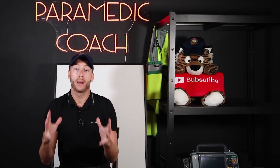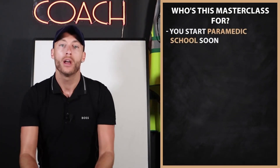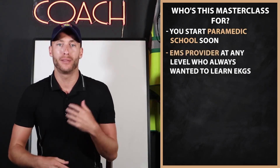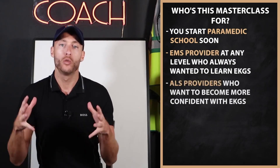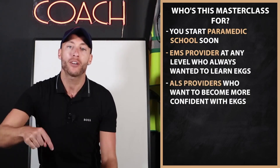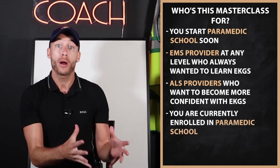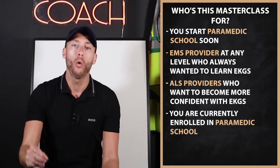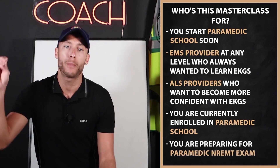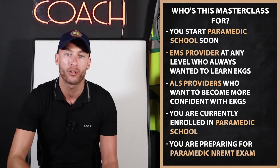If you're getting ready for paramedic school right now, this EKG masterclass is for you. If you're an EMS provider at any level — responder, EMT, advanced EMT, paramedic — and you want to get more confident understanding EKGs, this masterclass is for you. If you are someone who's in paramedic school right now, or you're getting ready for your NREMT at the paramedic level, you have to get this EKG masterclass.